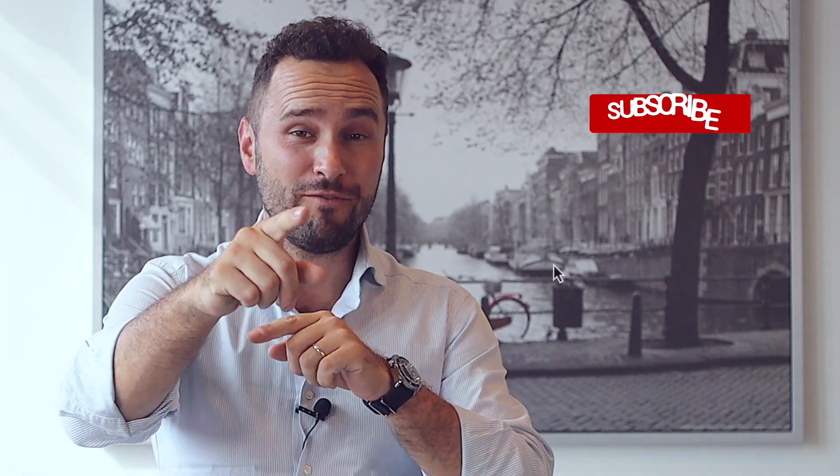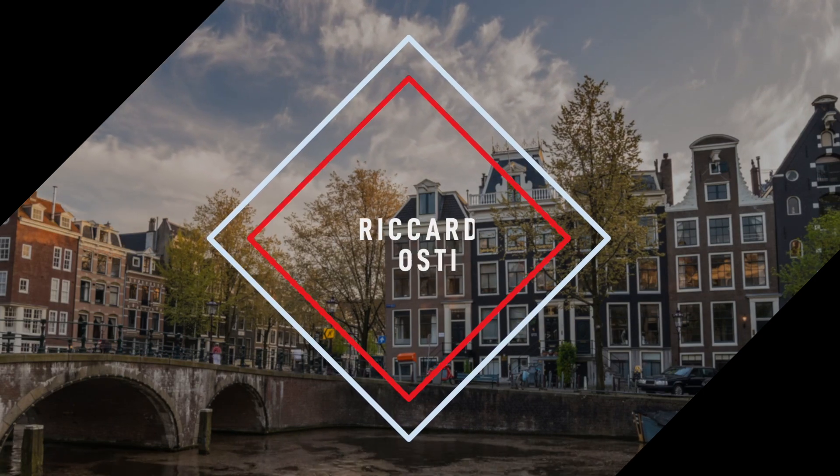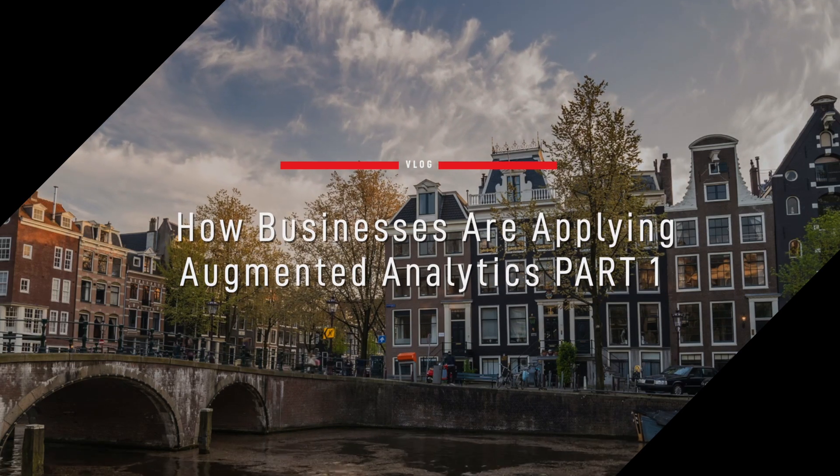Hello everyone, after some nice blog posts I'm here again on track with a new interesting video about Augmented Analytics. Please don't forget to subscribe if you like my videos, please share them with your peers. I am Riccardo Osti and on a daily basis I help the most successful brands in the world to become even more profitable by investing in the consumer experience.